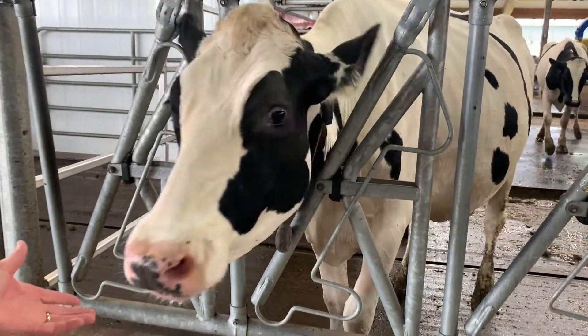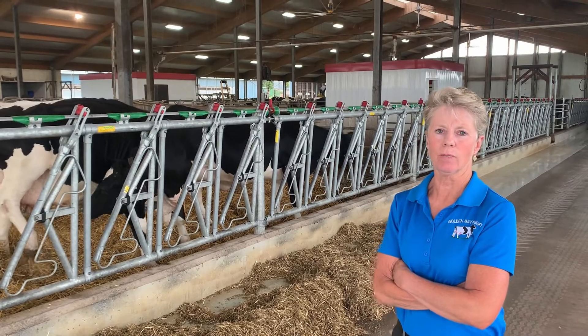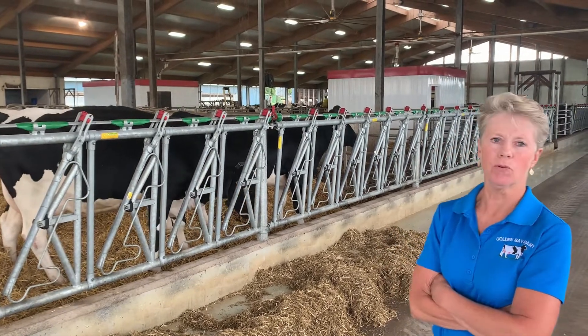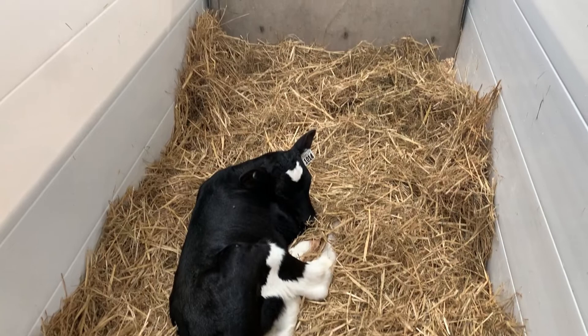A week or two before they're due to calve, we'll move them into this pen. So they'll have their calves in here, and then we'll move the calves to little hutches, little pens.